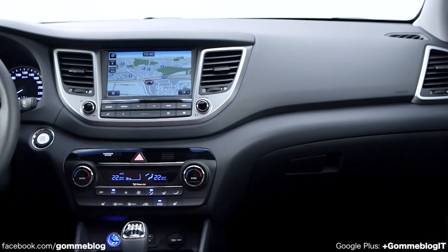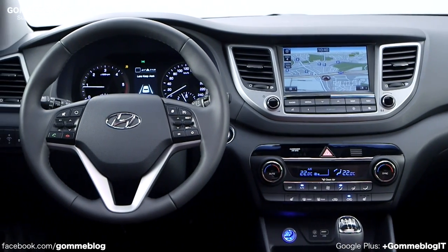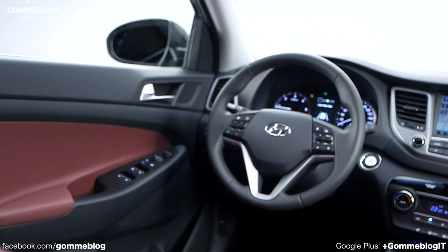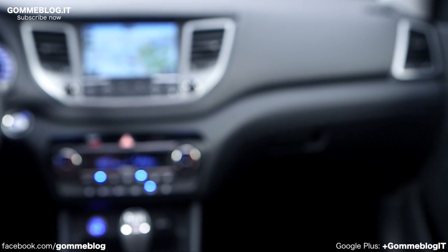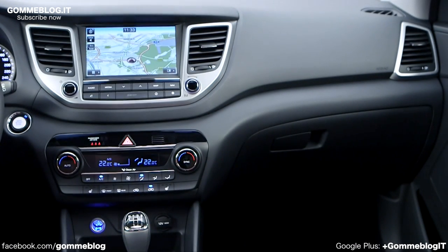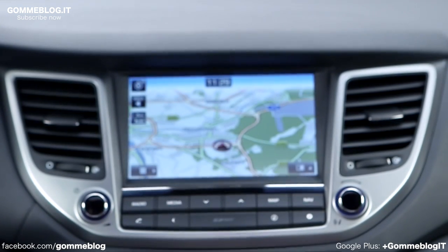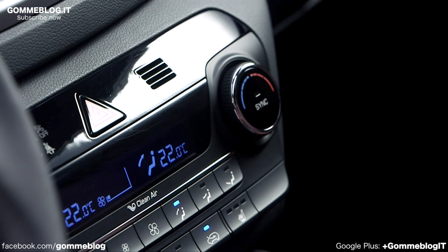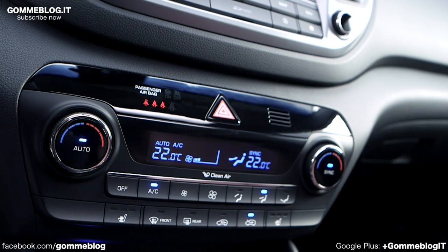The exterior was mainly developed here in Europe — the idea comes from Europe — the interior from the American studio, and in Korea it all comes together. They have the difficult job of making the car feasible for production. It's always a result of all the studios. We have a very international team and you can feel the passion and international spices on our products.